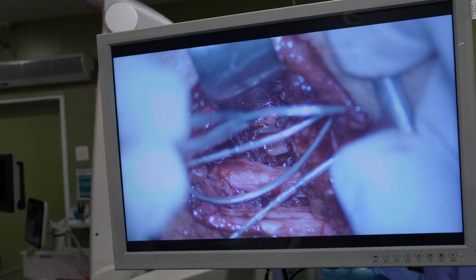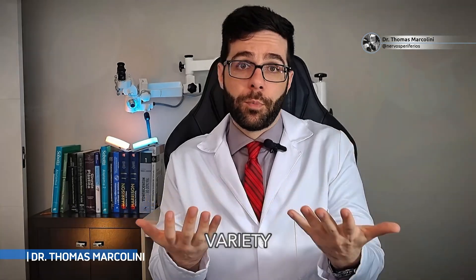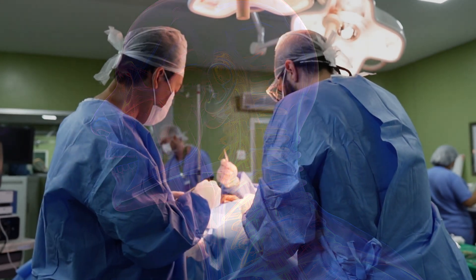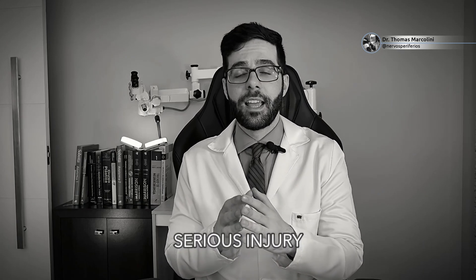Therefore, a C5, C6 injury can indeed be a serious injury that often necessitates surgery, yet it has better outcomes due to the availability of a variety of surgical interventions. If you suffer from this brachial plexus injury problem and want to know more information about it, like the video and follow my channel. A C5, C6 injury is serious, but with greater care and treatment, recovery is possible.